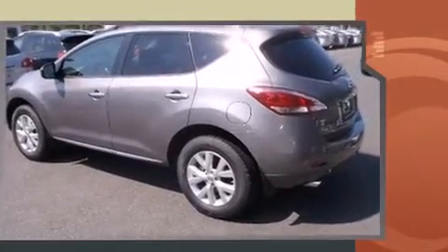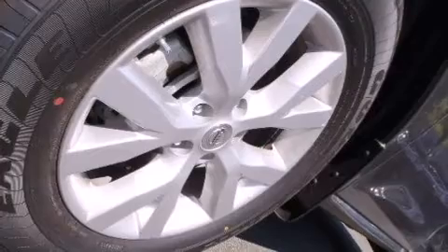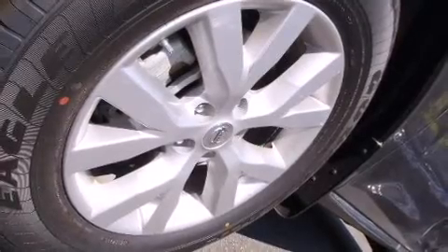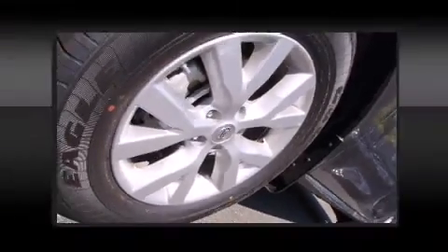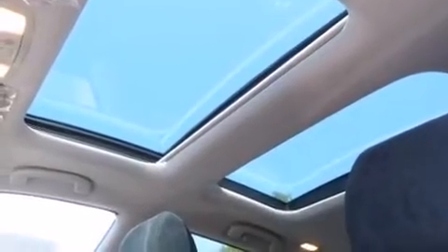It's equipped with tons of terrific amenities but it won't break your budget, like all-wheel drive, variably intermittent wipers, an outside temperature display, and cruise control. You and your passengers will enjoy the stereo system which includes a CD player.